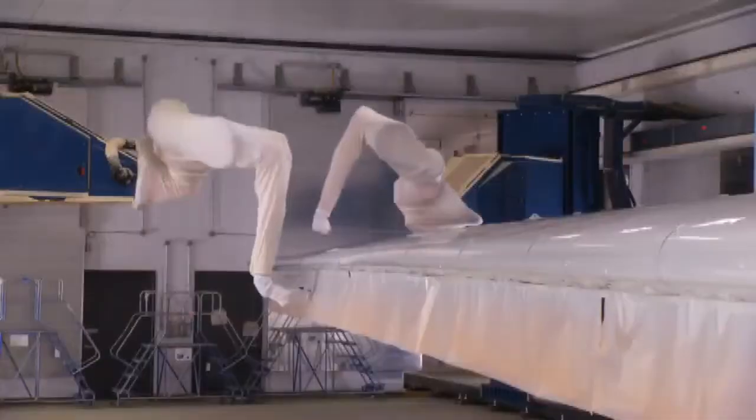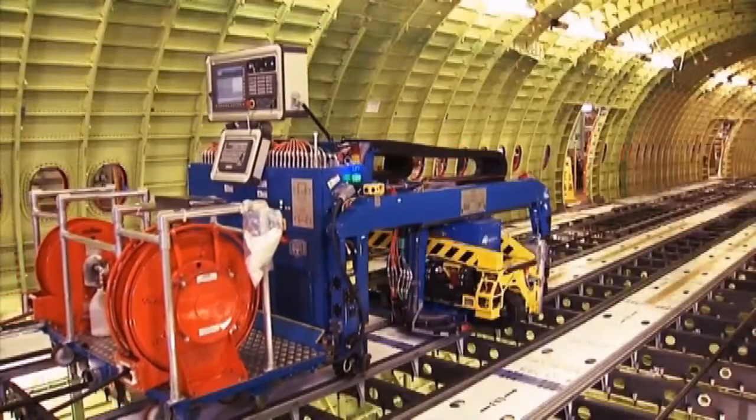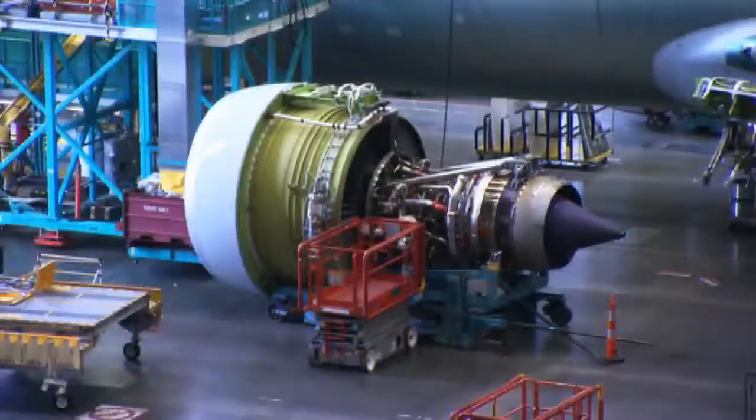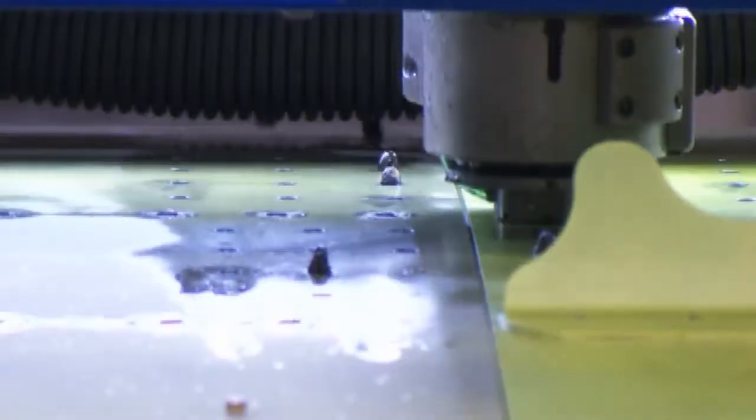How much are you saving right now using the automated spray method and the flex track driller? We're seeing 10, 20, 30% improvements depending on the technology. Am I ever going to be flying in an airplane that is made completely by robots? The answer is yes — probably within the next decade or so you'll have a highly automated constructed airplane.